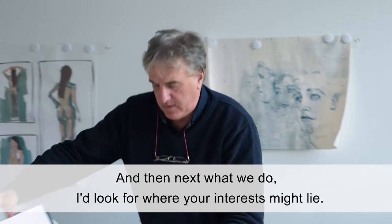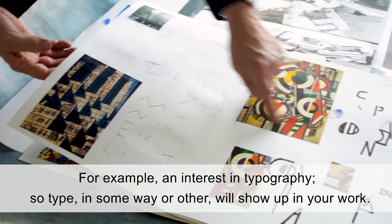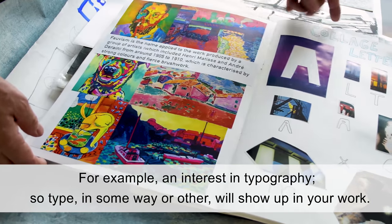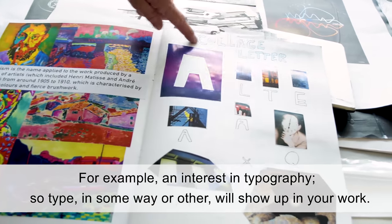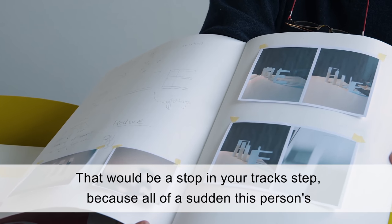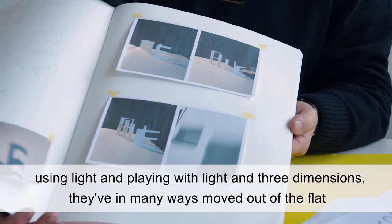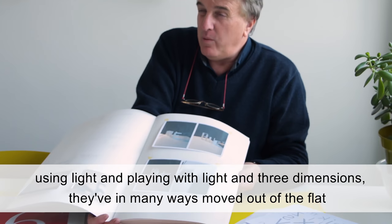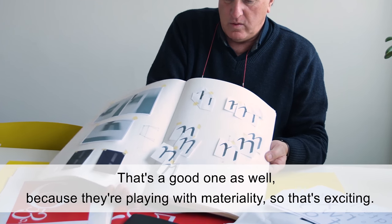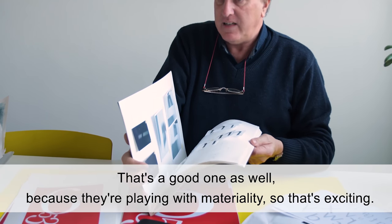Next, I look for where your interests might lie. For example, an interest in typography — type in some way or other will show up in your work. This person here has been looking at letter forms. That would be a stopping-me-in-my-tracks moment because all of a sudden this person's using light and playing with light in three dimensions. They've, in many ways, moved out of the flat two-dimensional space. That's a good one as well — another 'ooh' moment because they're playing with materiality as well. So that's exciting.